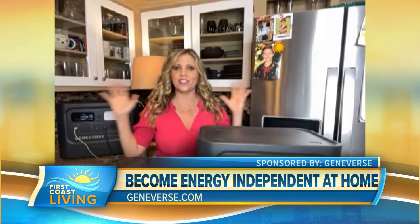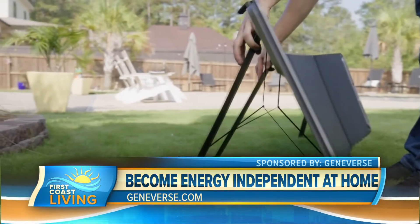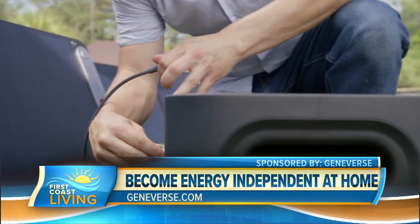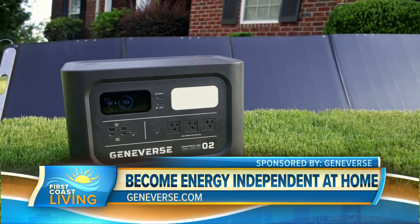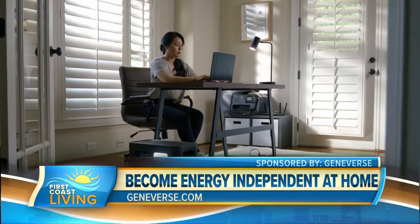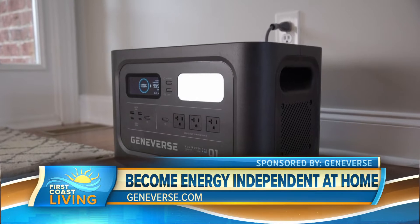I am surrounded here. These are the Geniverse Home Power One Pro Series. I love it because it's renewable, reliable energy. 30 seconds to set up these solar panels. In four hours, it's going to harness that sun. One of these generators is going to be fully charged. It can last up to seven days. There's also this quick charge technology where you can plug it into the wall — two hours.